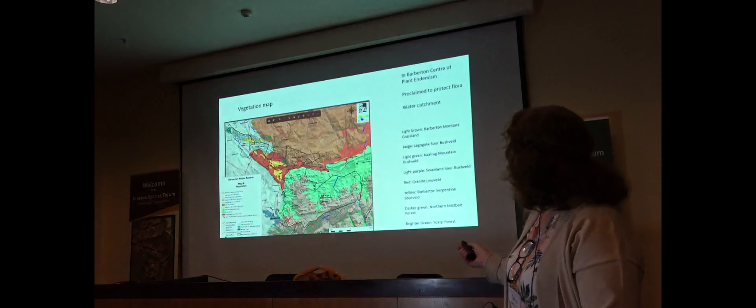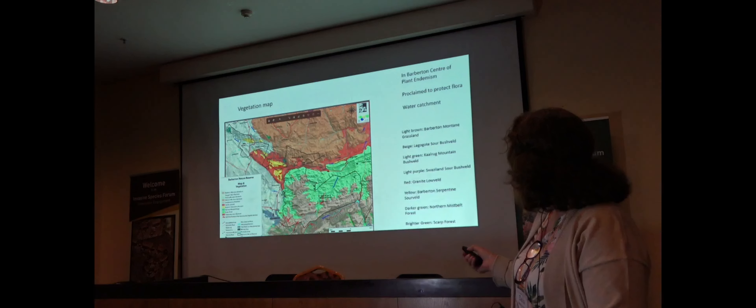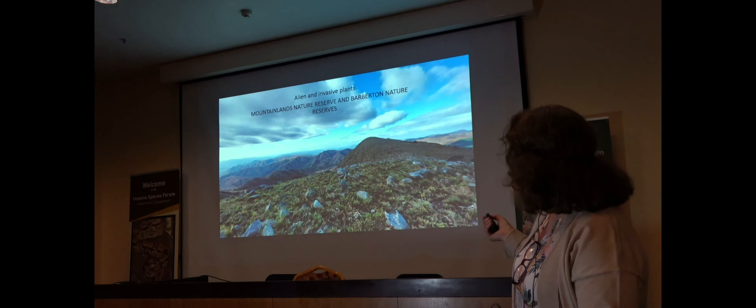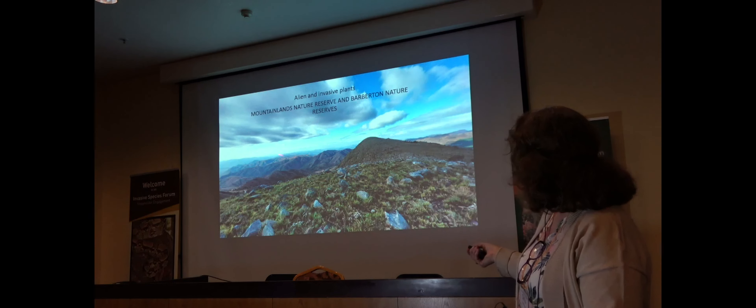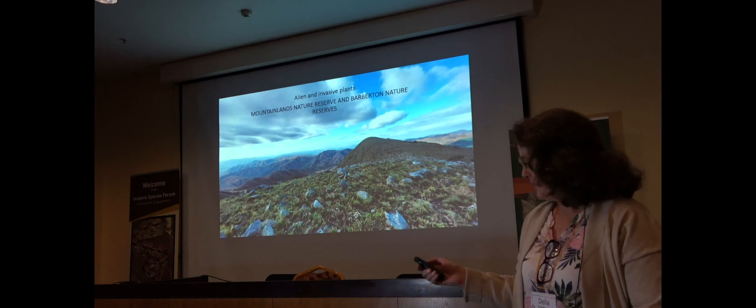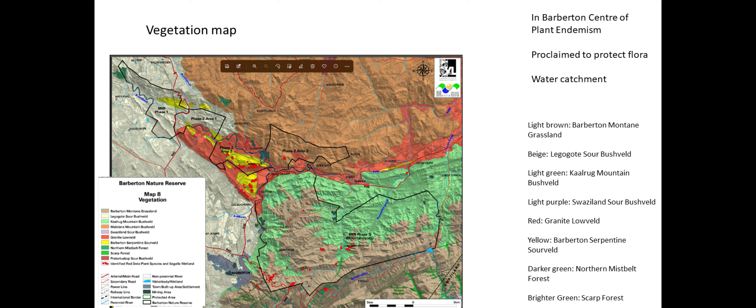What you're looking at here is the highest point on Mountainlands at Saddleback Hill, and then the reserve lies in that area. This is Mountainlands Nature Reserve, also known as Barberton Nature Reserve Phase 3.